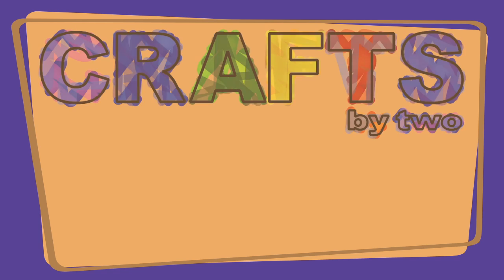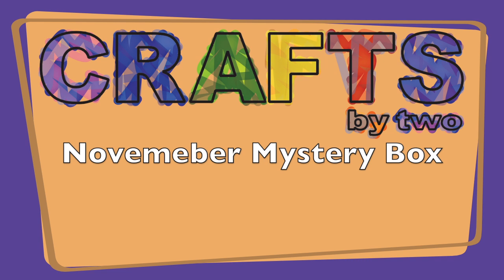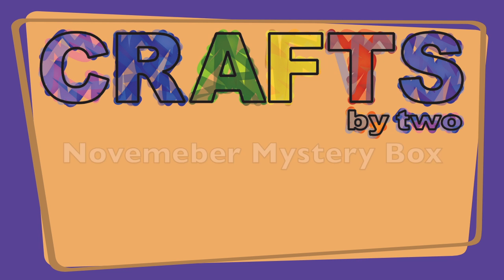You know, we could just open it right now. Hi, and welcome to Crafts by Two. I'm George. And I'm Ken.